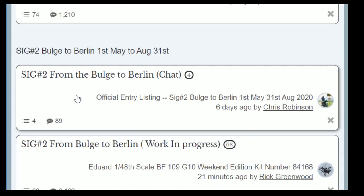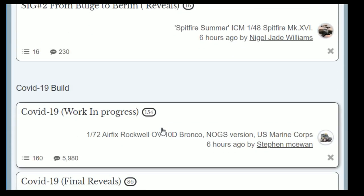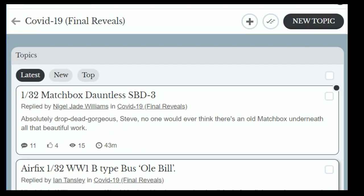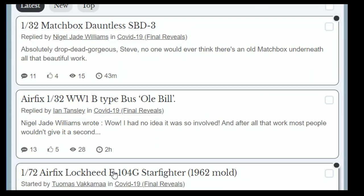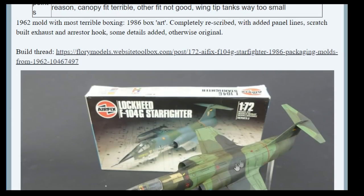You've got a couple of months still on the Bulge to Berlin build, which covers the end of World War II in Europe — you've got till the 31st of August on that one. The COVID build is ongoing but is going to finish at the end of this month as well. We've got 106 completed in that one. Some great finishes — though it looks like somebody has cut and pasted something there.